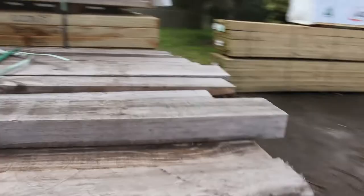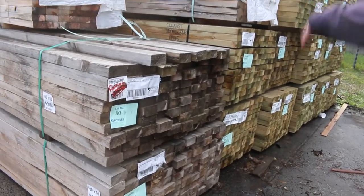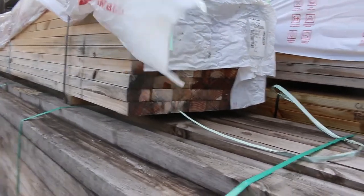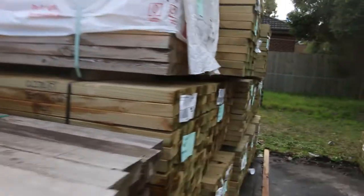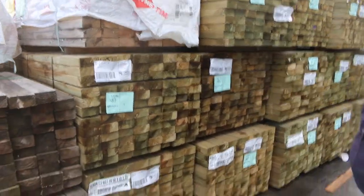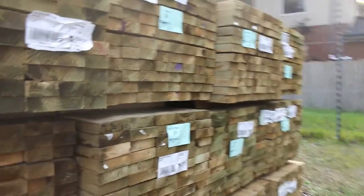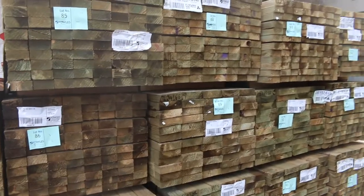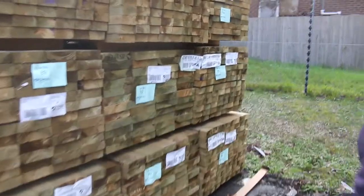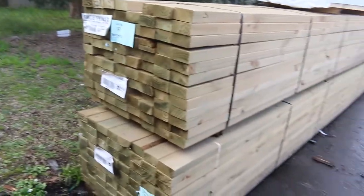We've got a couple of packs of 100 by 50 sawn weathered case pine — lots 80, 81, 79 and 82 — and a couple of weathered packs of F5 structural pine. Those will be unreserved, to clear — whatever they go for. Then we've got quite a bit of treated pine, about a semi and a half — 90 by 45 in 5.4s and 6 meters, 140 by 45 in 6 meters, and even a pack of 190 by 45 in 6 meters, lot 92. A couple more packs of 90 by 45 6.0s on this side as well.